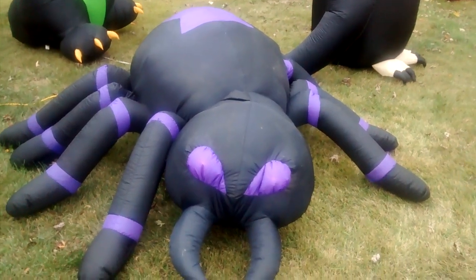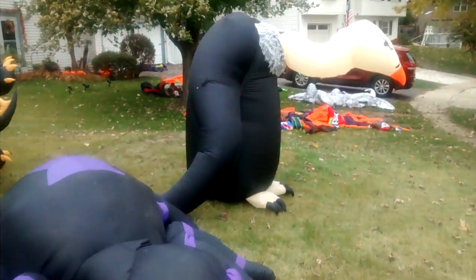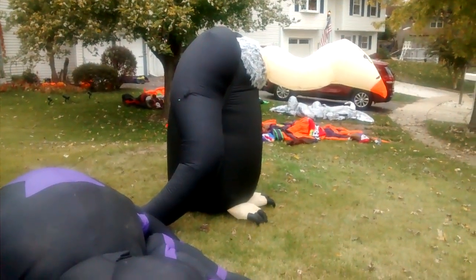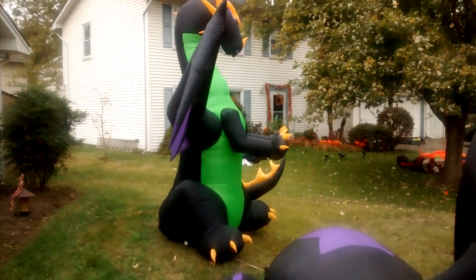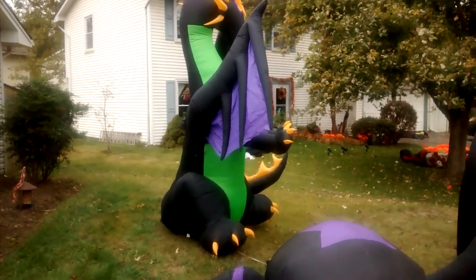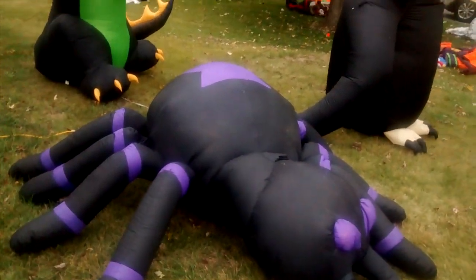This here in front of me is my 2011 spider, and that's my vulture I got at Walmart. The last dragon I was lucky to get at Lowe's — it was the last one in stock.